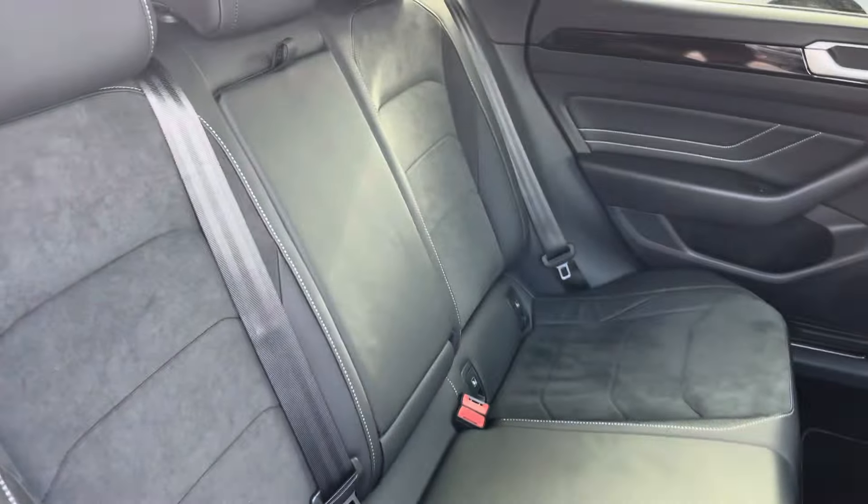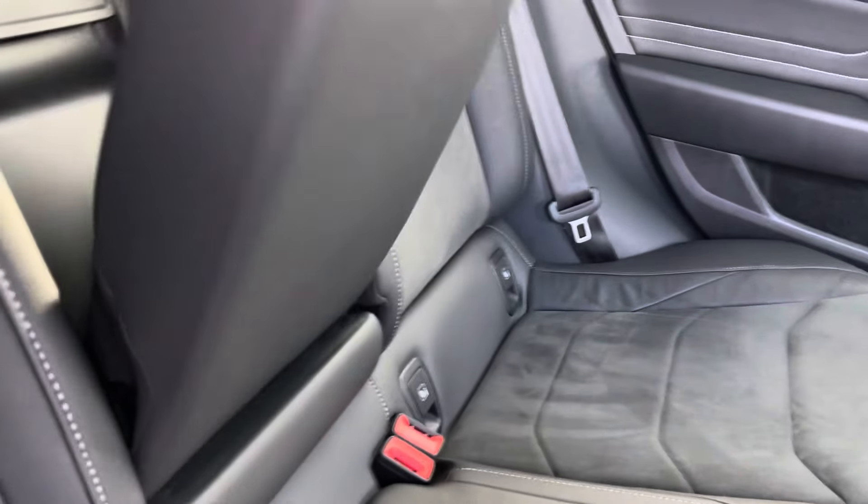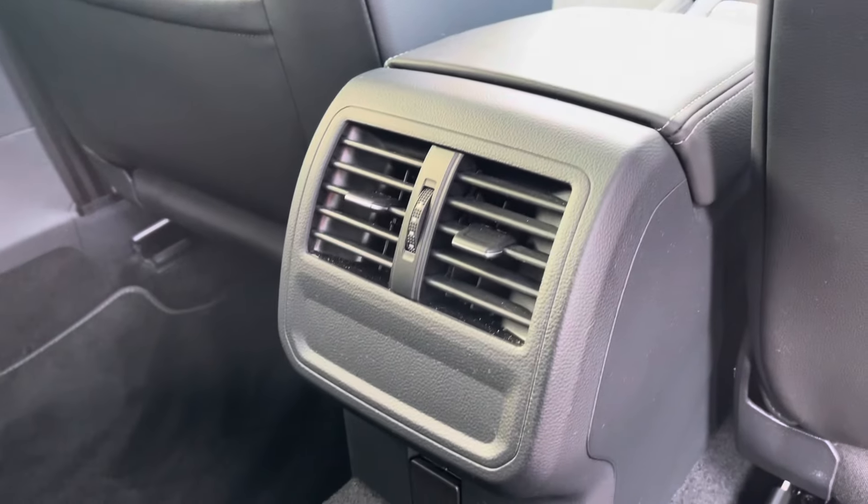Coming into your rear seating, you'll find the interior to be fitted with a cloth and leather trim upholstery, which features a folding central armrest and cupholder combination, and isofix mounting points. To the front you've got your vent controls.